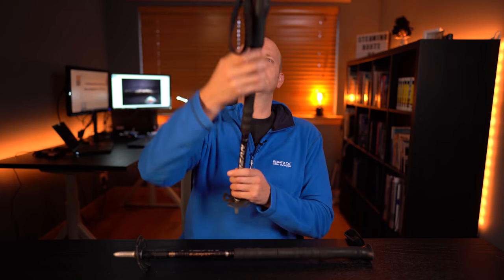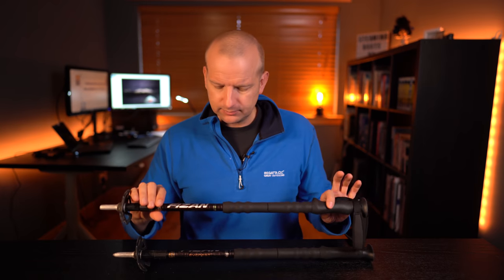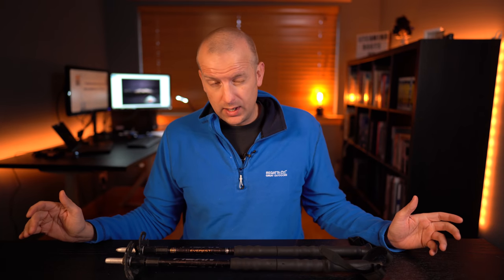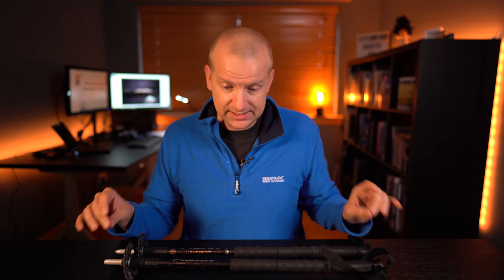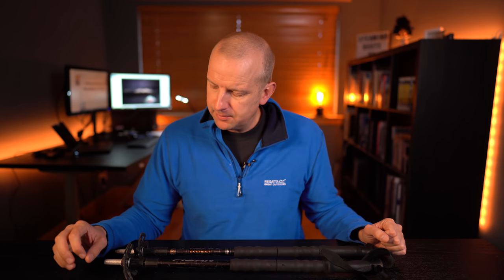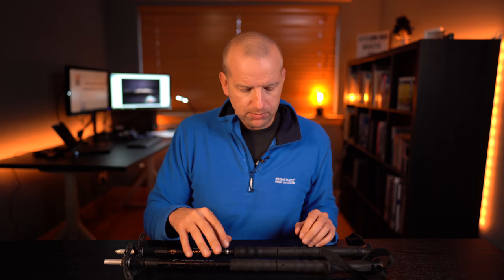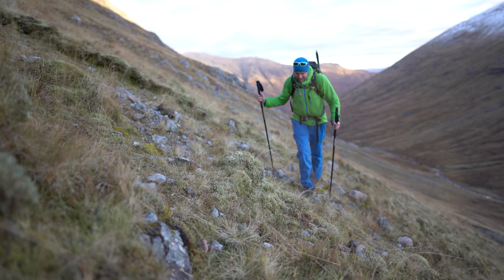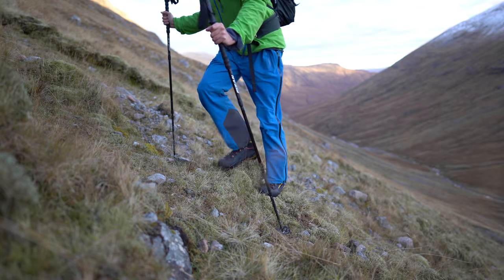I get asked a lot why I hold the poles halfway down rather than at the handle. The reason is I tend to extend them as long as they can go - I'm about six foot one - and when you're coming downhill it's better to have them at their extended length. But when going uphill, where a lot of people would shorten them, I just hold the handle further down. It saves me having to stop and change the length. I personally find it easier to just have them at the longest length and move my hand up and down the pole depending on the terrain.